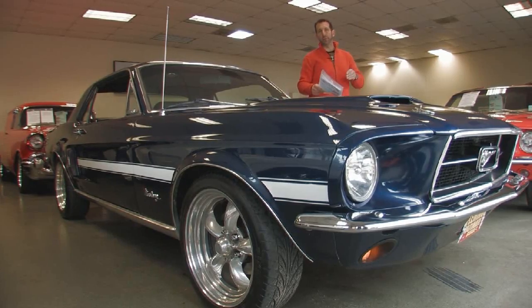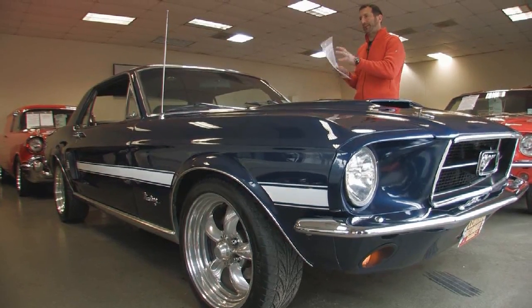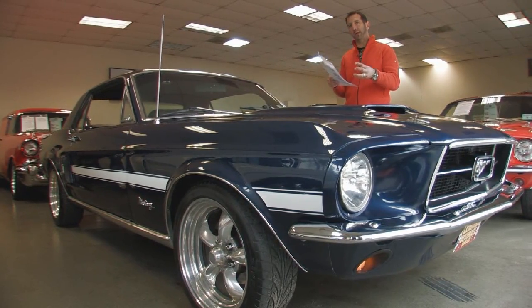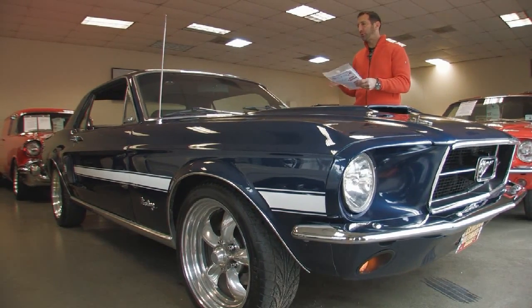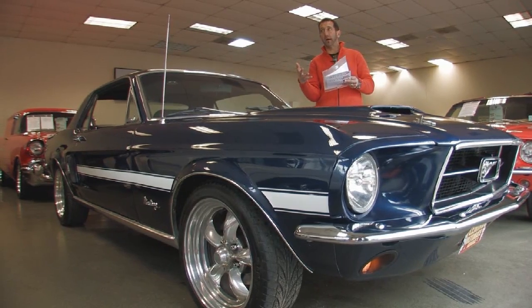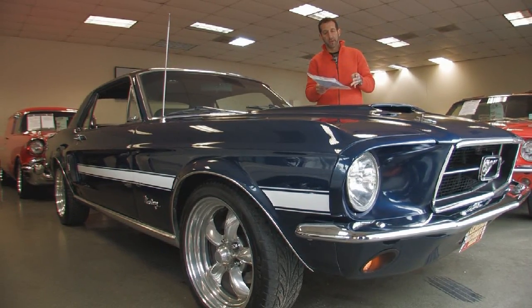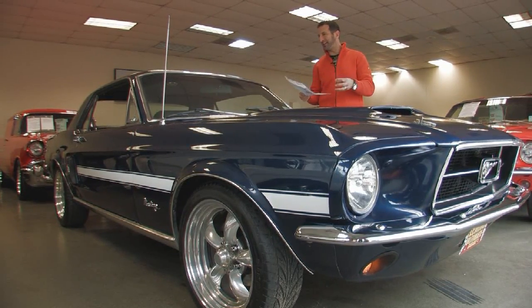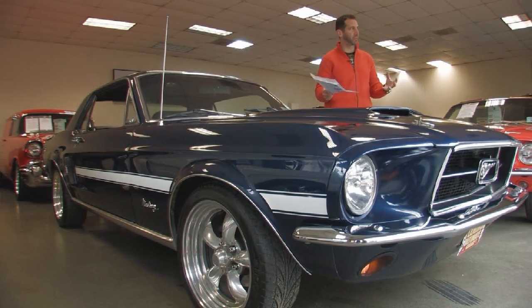A couple of things I didn't go over: the car has been lowered. It's got gas shocks all the way around, polyurethane bushings, traction lock rear, and a 355 gear — so you can still drive it on the highway and go to a car show. The car not only performs, it handles, it goes, it looks good. It's just a great, cool car.